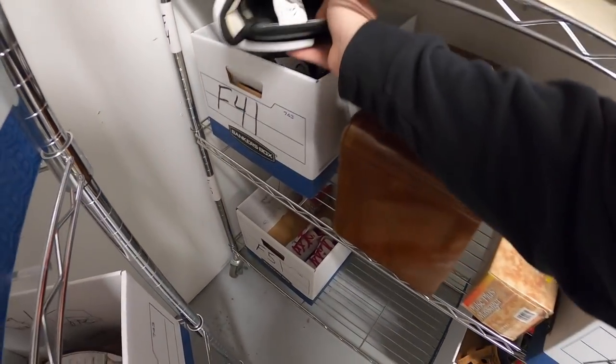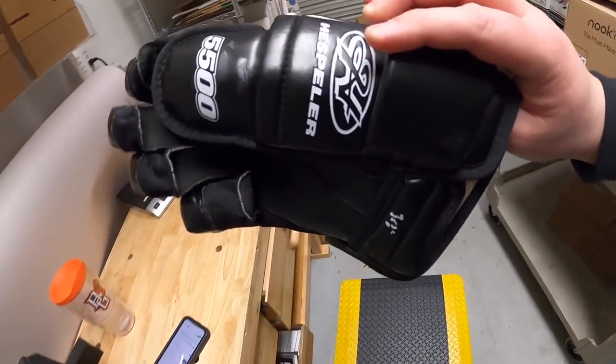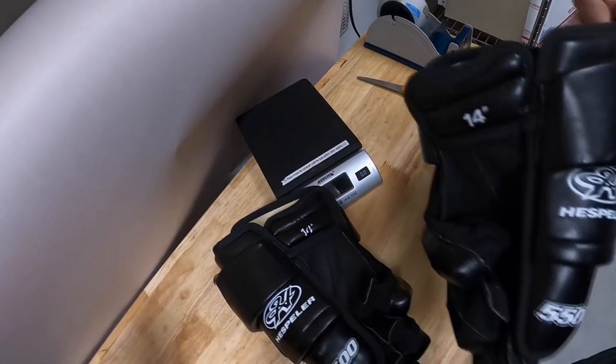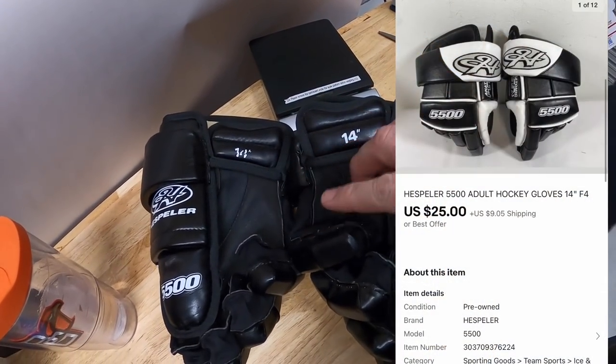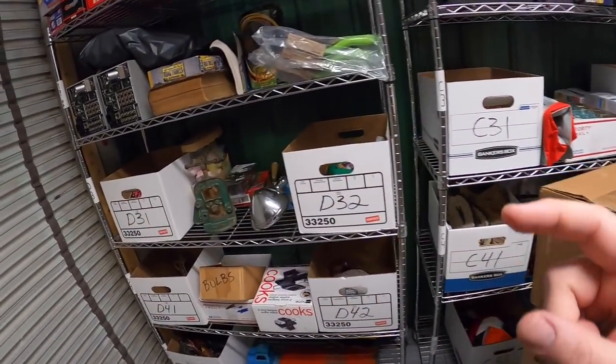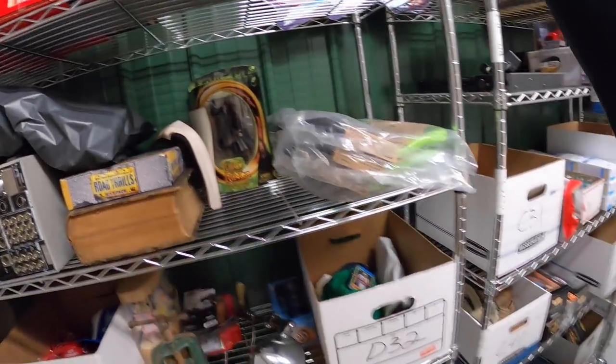Next thing on the F rack is some hockey gloves — these are Speller 14-inch gloves. I've only got about five dollars into these. I took a best offer of $25 plus shipping.